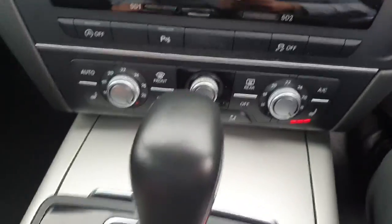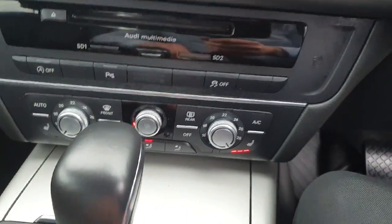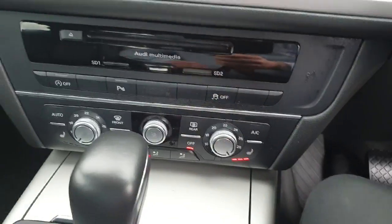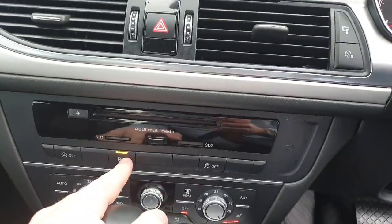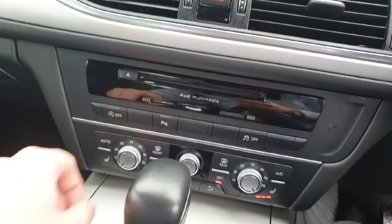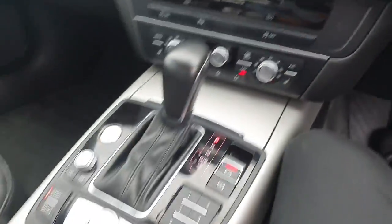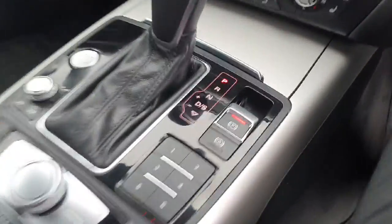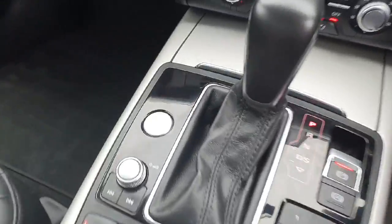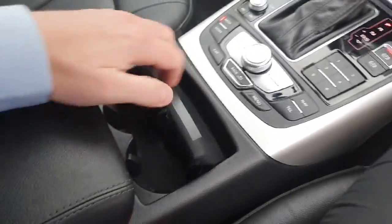If you take a look at the AC climate control, very easy to use, with the option to turn it off here altogether. Your park assist button for your front and rear parking sensors, your auto stop-start function as well. Heated seats for the passenger and the driver. Automatic transmission, electric handbrake, your push start button, and cup holders with a drop-down centre armrest.